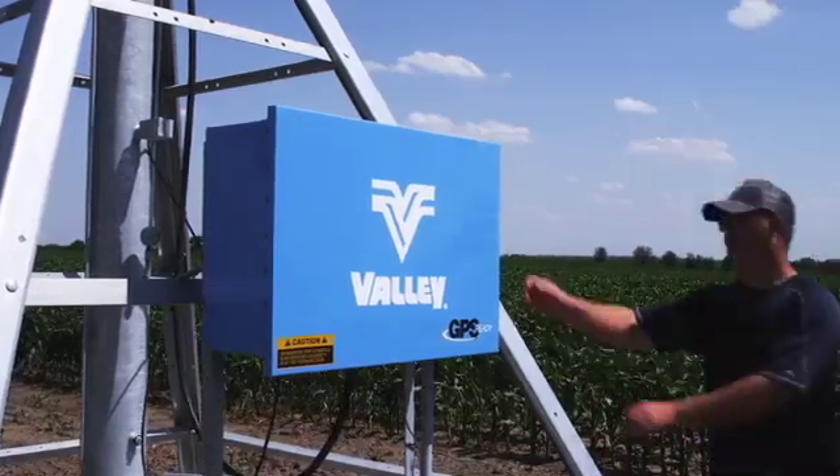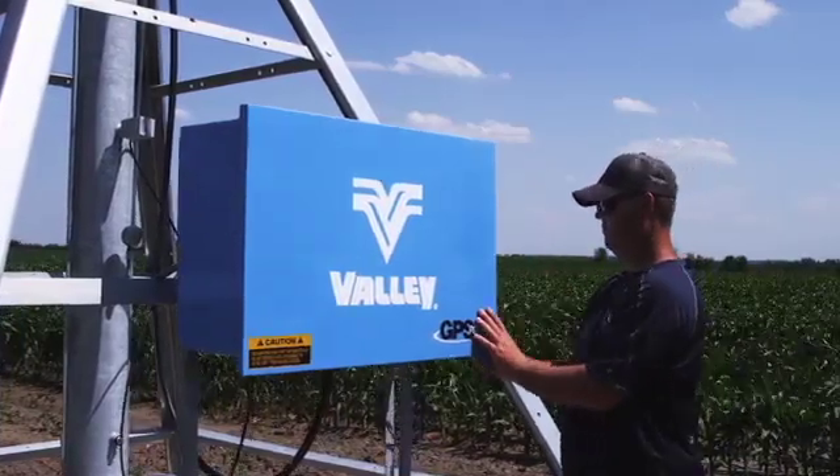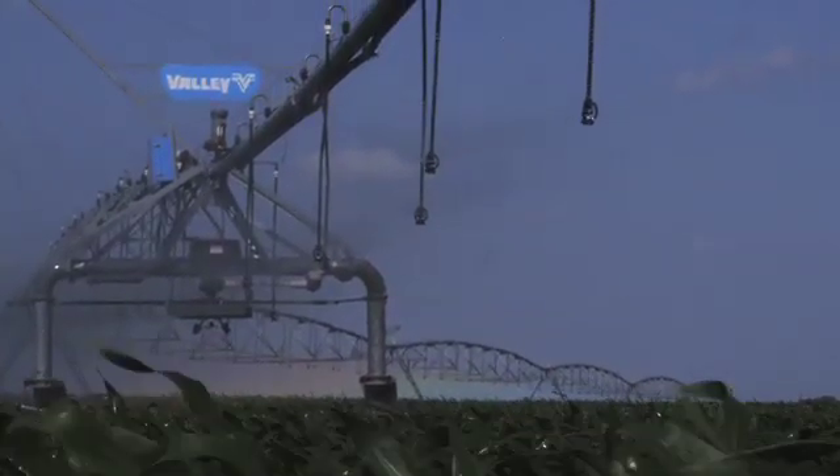The Valley center pivots with the new GPS technology has helped us considerably — going over gas lines, which we've had trouble with in the past when putting wires underneath, going over culverts and bridges, and through fields where we have cracks. The GPS signal now lets us do those things without having to disturb the underground. Where we probably couldn't use corner arms before, now we can with GPS.